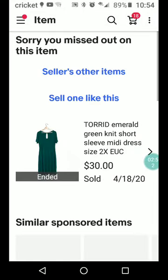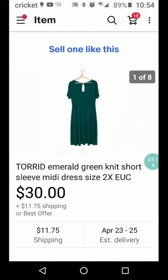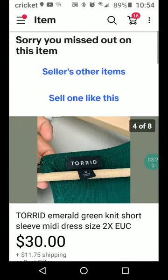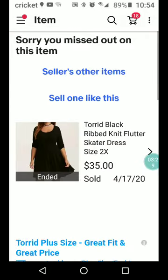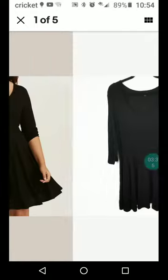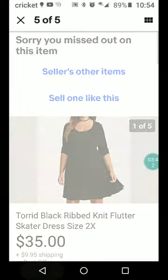There's Torrid — Torrid has a lot of plus sizes, maybe that's all they do. This is an emerald green knit short sleeve midi dress size 2X, excellent used condition. A midi dress comes down to between your knee and your ankles. They could have put 'keyhole' because that's a keyhole opening in the back. Here's another Torrid — black ribbed knit flutter skater dress size 2X. That looks like a stock photo; you're not really supposed to use those on eBay.